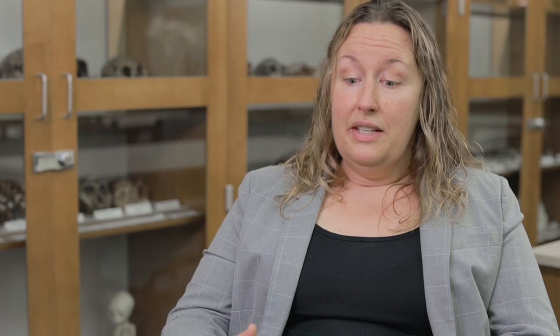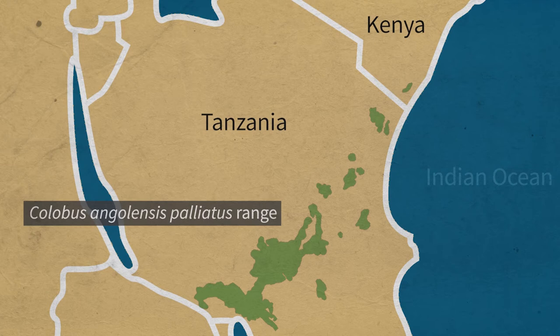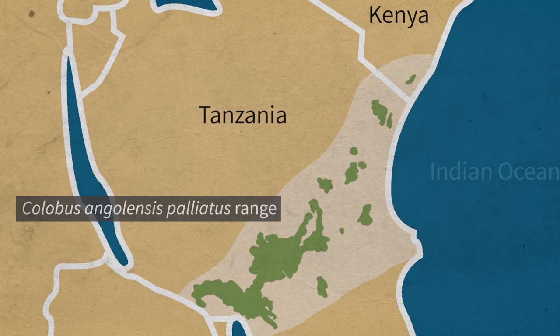One of the questions is whether the animals between Kenya and Tanzania represent one subspecies that just has a range of variation across that habitat, or whether they actually are two distinct subspecies. And so this will help us resolve that question.